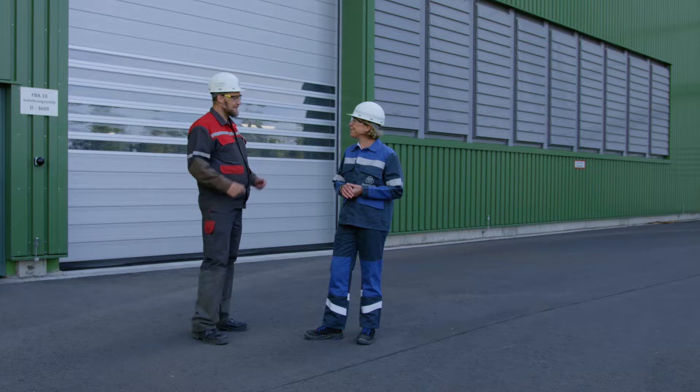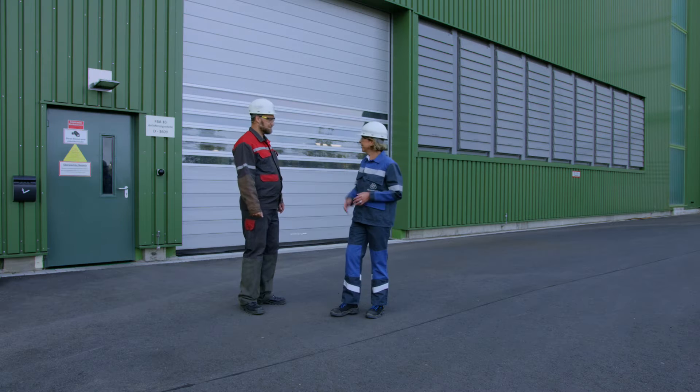Thanks for taking the time today to show us around the line and tell us about the highlights. Let's follow the coils as they move along the line.